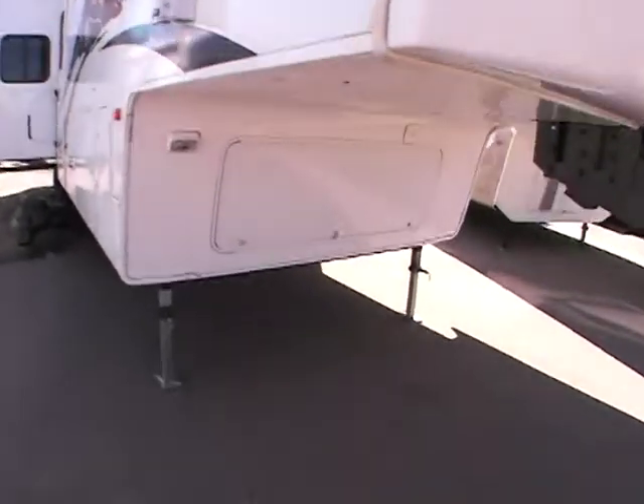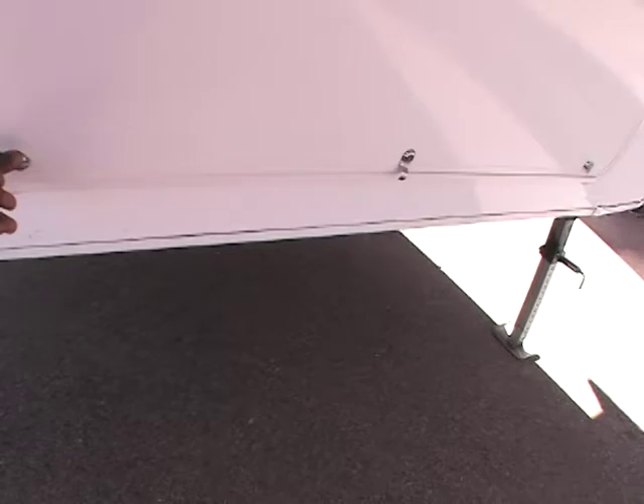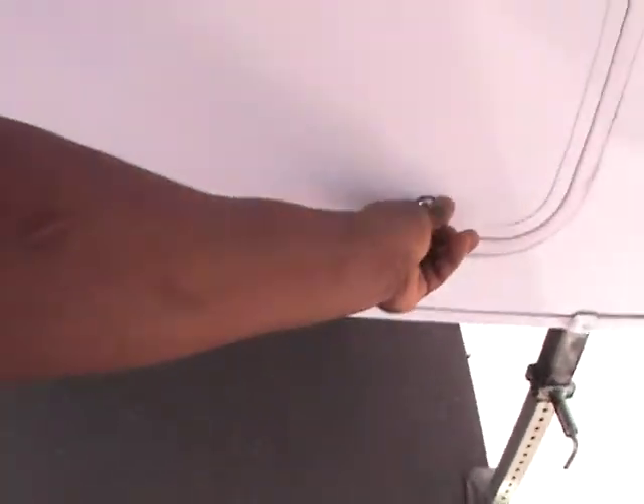Right off the bat you'll notice this compartment here in the front. We'll open that up — just a nice little storage compartment there with a handy shelf. Here's your pump.